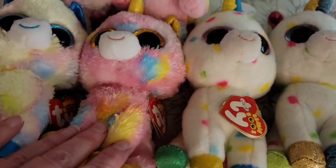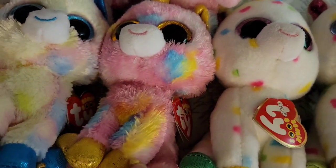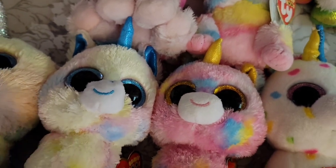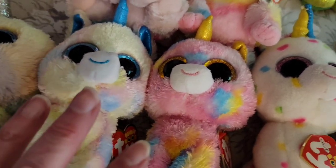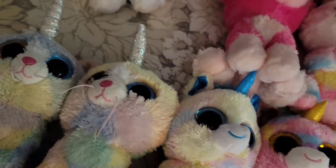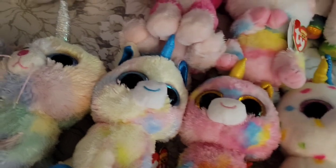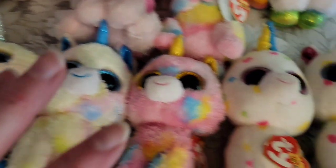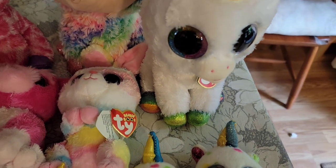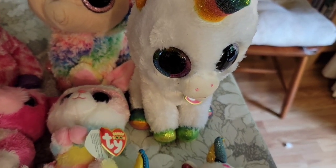Harmony is $5. This one is Fantasia with all the gold. This one is Blitz. Those are the unicorns I have. I do have a big Pixie unicorn and that one is $10. And this is Heather — Heather is a unicorn cat, $5 for Heather. Those are all of the unicorn animals that I have available.